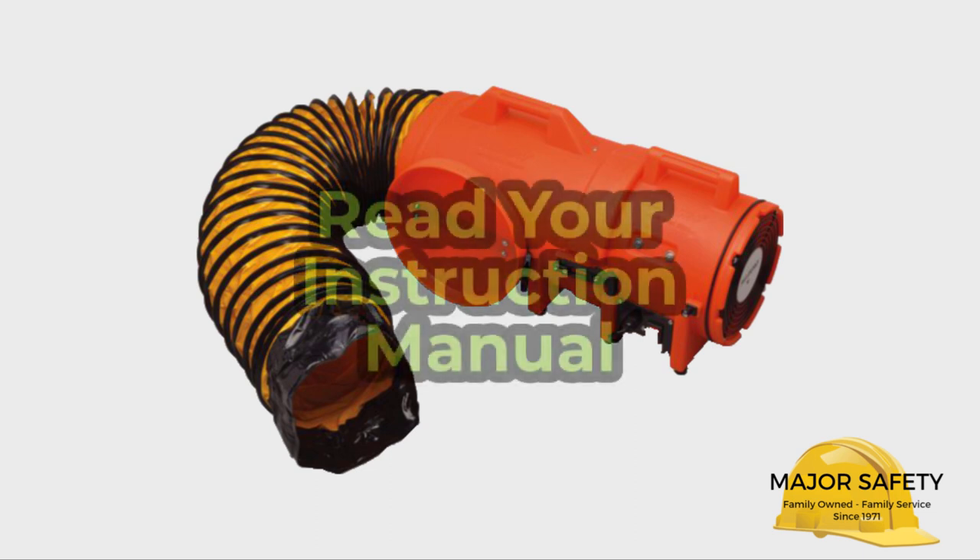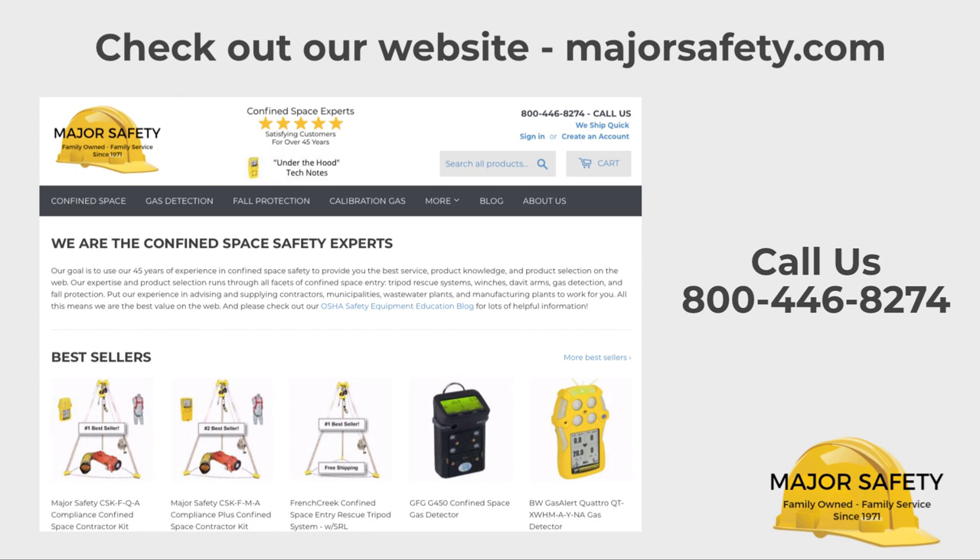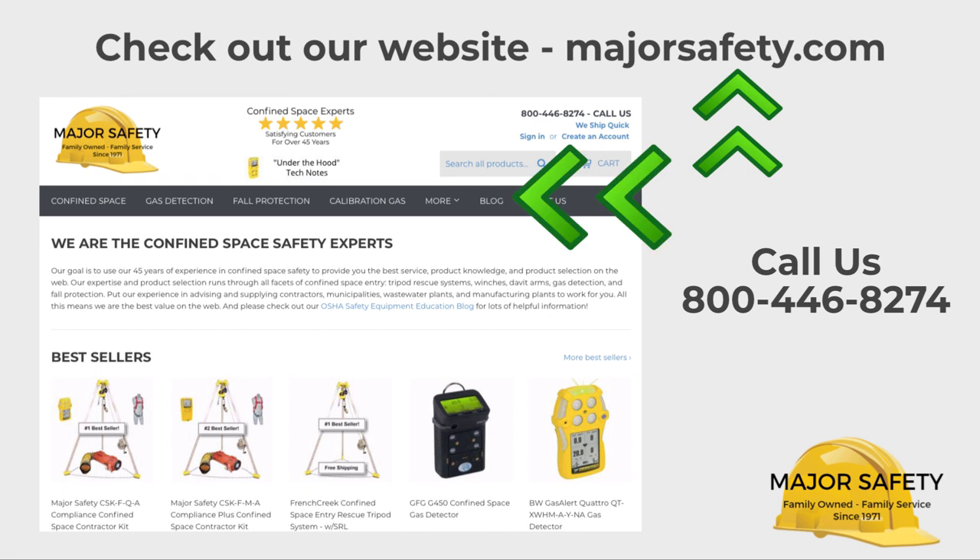Please note, this video is not a substitute for reading and understanding your instruction manual. From all the folks at Major Safety, thank you for making us your go-to resource for all things confined space. Be sure to tell others about us — visit our website, read our blog, which is loaded with helpful tips and info, and check out our other helpful videos.